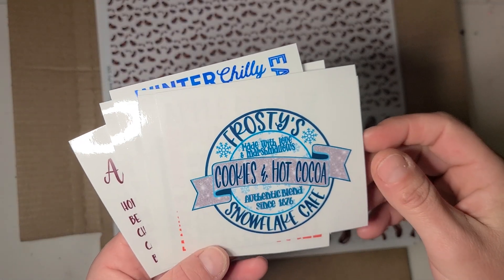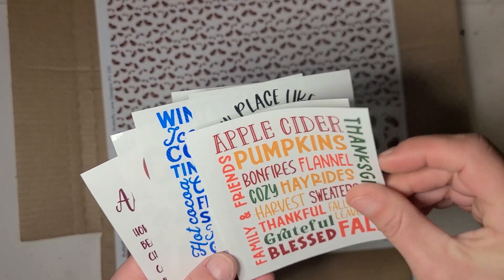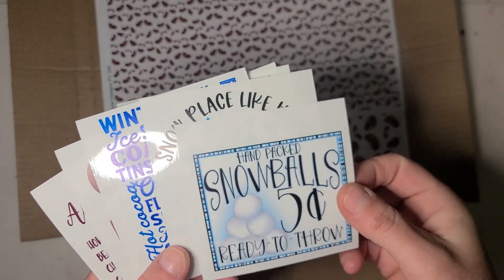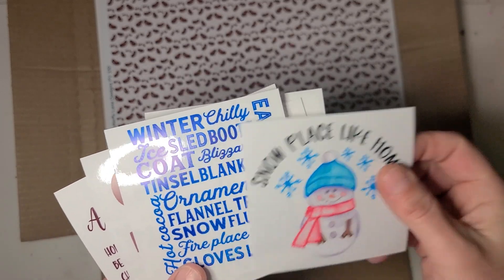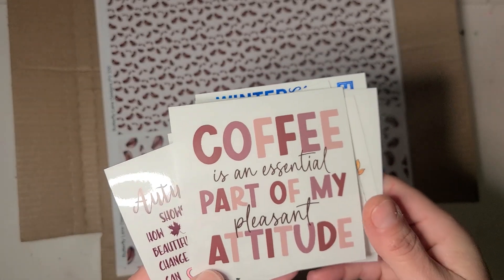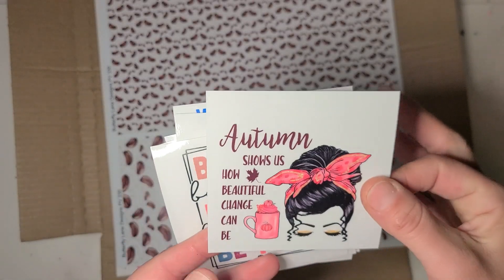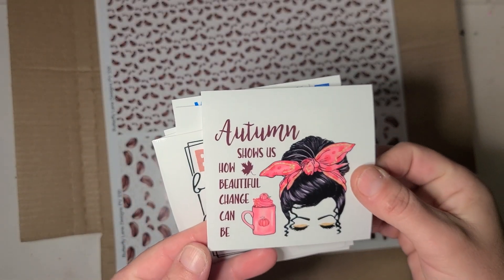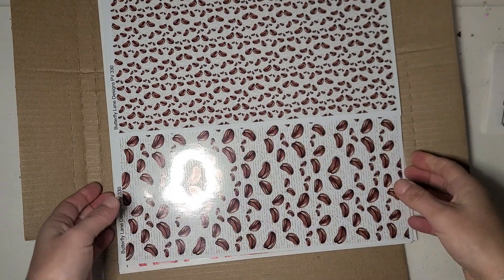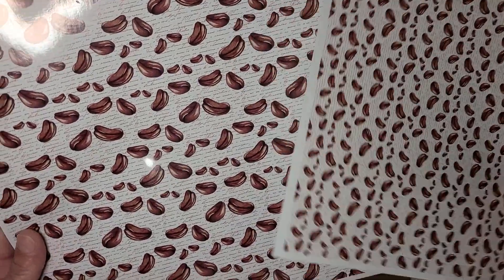Fall gnomes, frosties, cookies and hot cocoa, and assorted fall sayings. This one's cute: 'hand-packed snowballs ready to throw.' 'Snow place like home' — winter sayings. 'Coffee is an essential part of my pleasant attitude' — yes, yes it is! And 'autumn shows us how beautiful change can be.' So those are our clear cast decals.